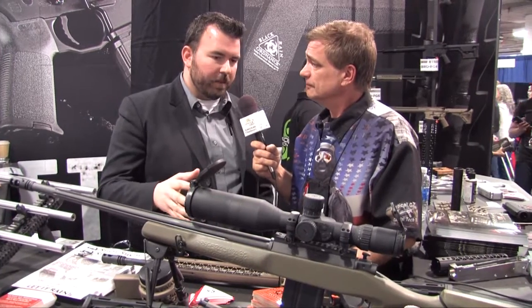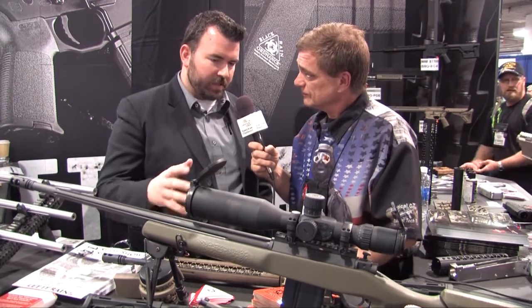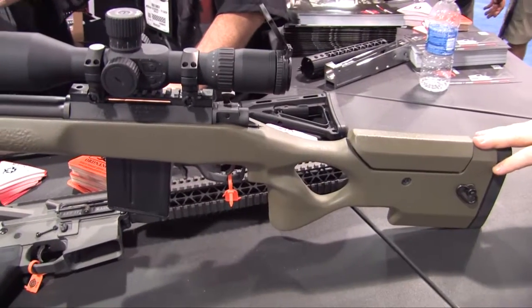Black Rain Ordnance is a precision firearms manufacturer. In the past, we specialized in AR-15 and AR-10 designs, everything billet, very high-end. Recently, in the last year and a half, we've been working on a new project — this bolt-action platform. And this particular one that we have in front of us is a model 602.